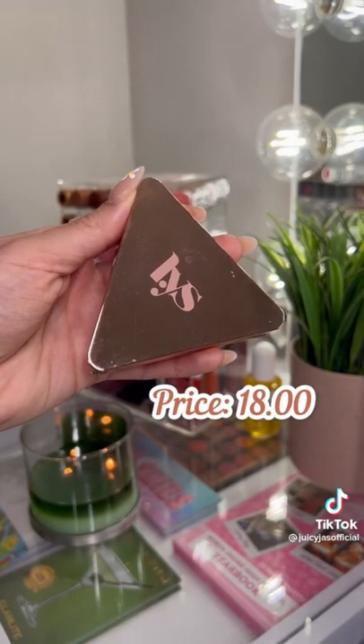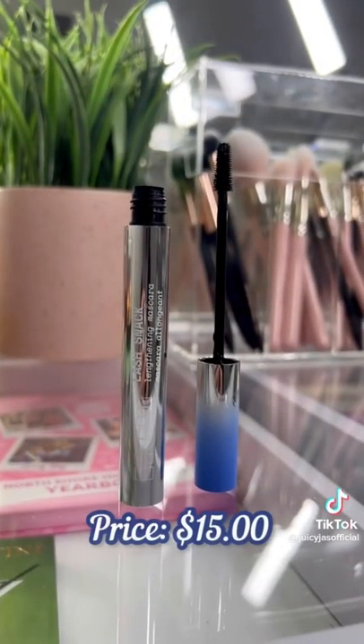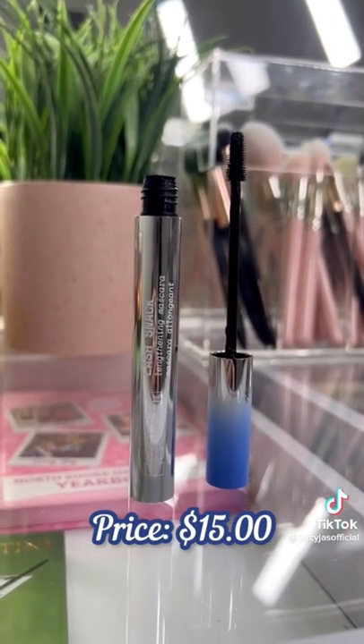Another great matte bronzer is also from LYS Beauty — this is such a nice formula with a great shade range. And the Item Beauty Lash Snack Mascara is great for length, and the wand makes it super easy to coat your top and lower lashes.